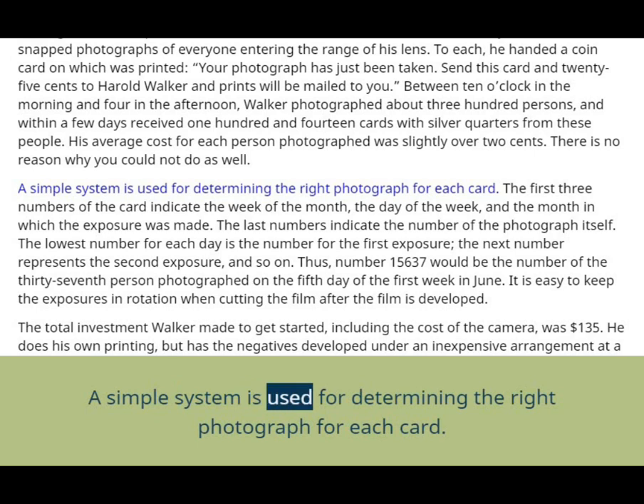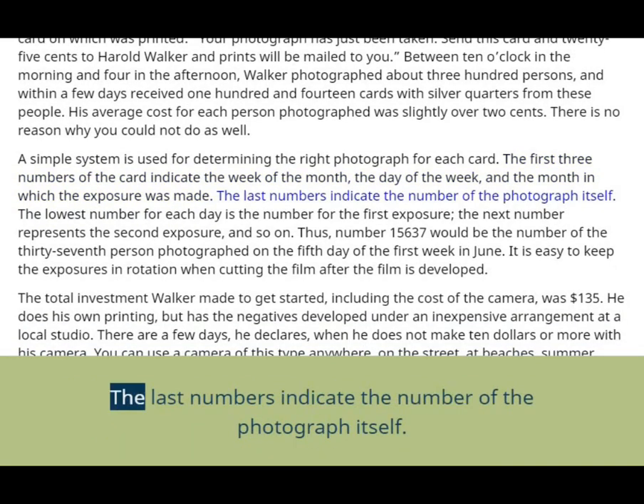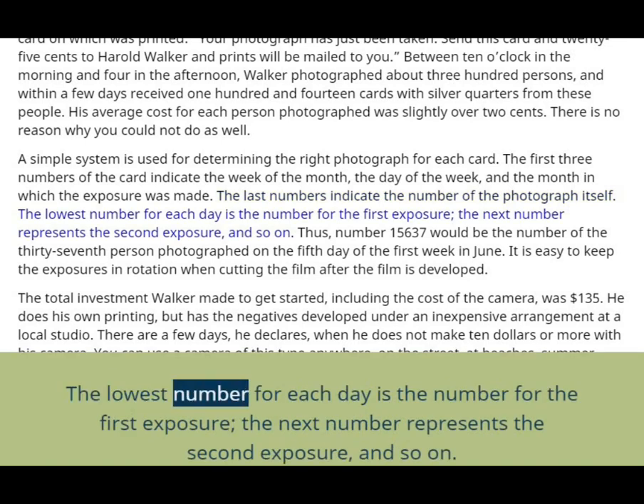A simple system is used for determining the right photograph for each card. The first three numbers of the card indicate the week of the month, the day of the week, and the month in which the exposure was made. The last numbers indicate the number of the photograph itself. The lowest number for each day is the number for the first exposure, the next number represents the second exposure, and so on.